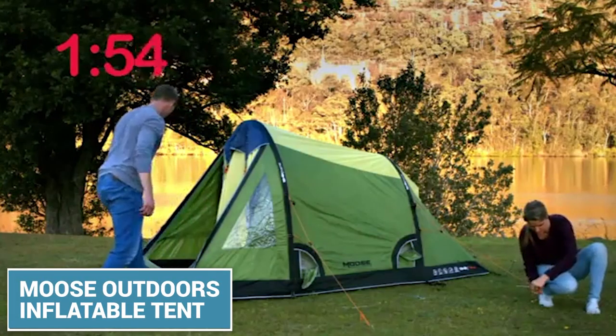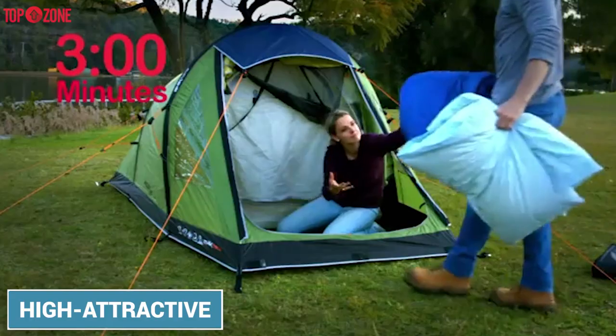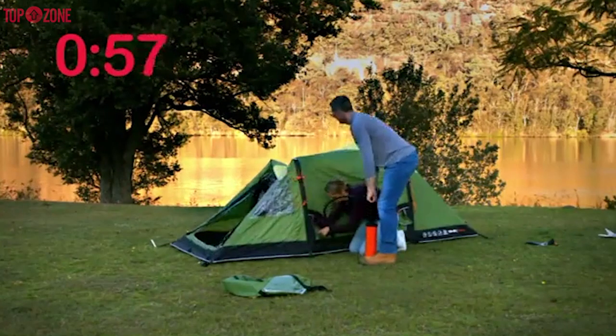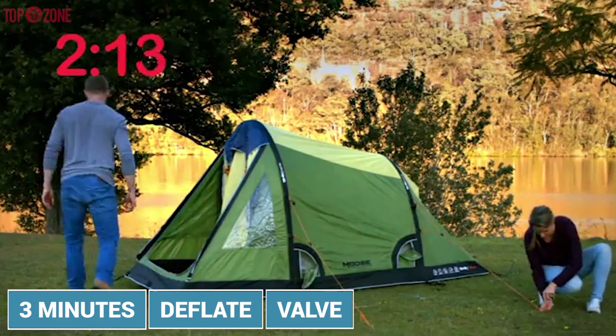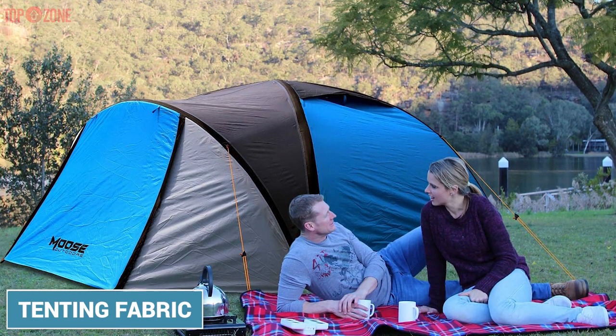One of the best inflatable tent options here, this model from Mosso stands out through a couple of highly attractive features. It boasts great easy setup and takedown — easily inflate by air pump in under 3 minutes and deflate in a second by simply opening a valve. This tent is made of durable ripstop tent fabric.